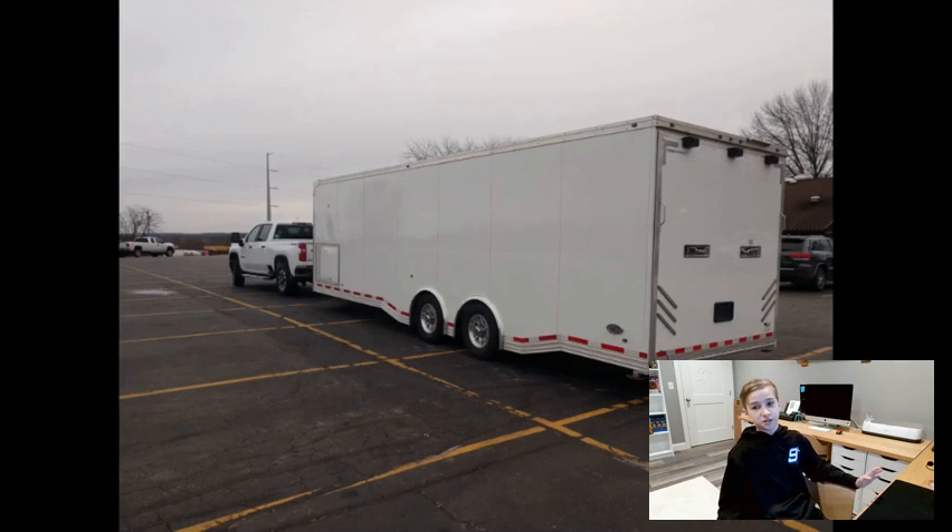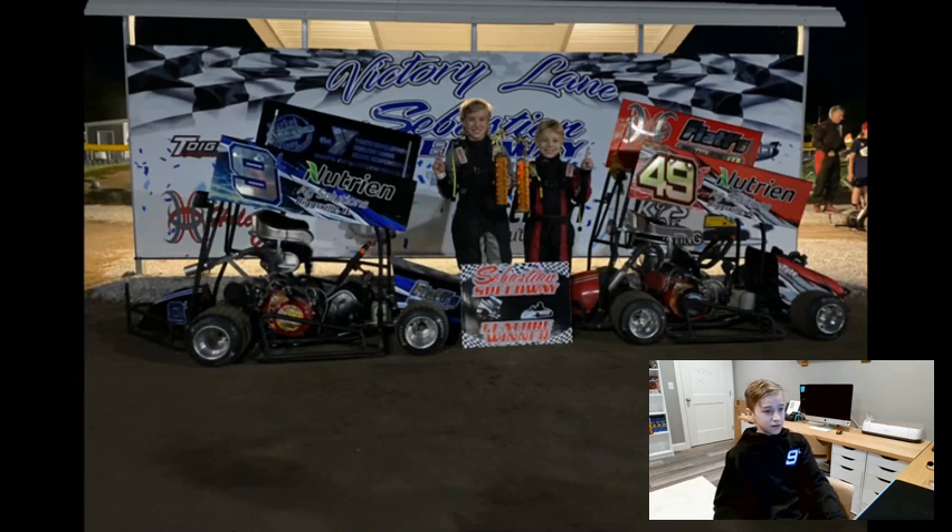This is when we got our first big upgrade to the trailer — we went out and bought a Featherlight trailer from some guy. It ended up being really nice. They're super light and when you're towing it, it feels like there's nothing behind you. If you're looking to get a trailer, Featherlight I would definitely recommend. Then this was a very special night for Martin Racing — in this photo, me and my brother are both holding up our first place trophies. Both of us in victory lane. My brother had about two laps to go and passed the kid in front of him. I led all my laps. It was a momentous night — there were even fireworks after.